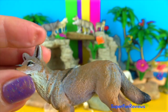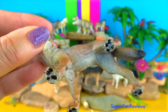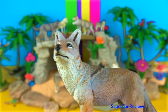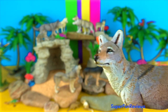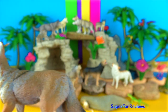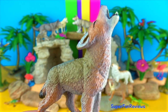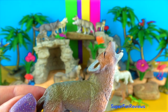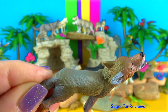A coyote. They are carnivores but they eat fruit and vegetables too. They are the size of a medium-sized dog. They have long fur that is brownish-red, grey, or white. Coyotes have a bushy tail like a fox. They raise their pups in dens or holes in the ground. Coyotes make a high yipping sound, and these sounds get louder and faster when they close in on prey.